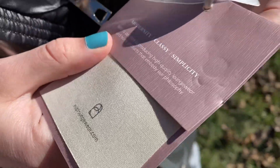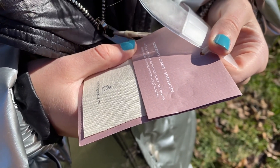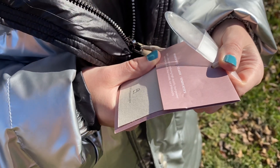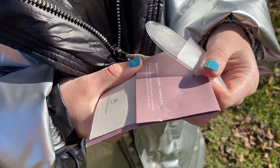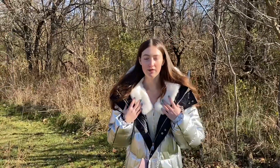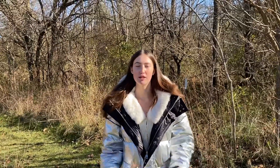This is NAP Loungewear's slogan: Modernity, Class, and Simplicity. NAP is devoted to producing high-quality loungewear and home products that embody their philosophy. This is genuinely a high-quality product which will keep you warm throughout the whole winter, which is brilliant.